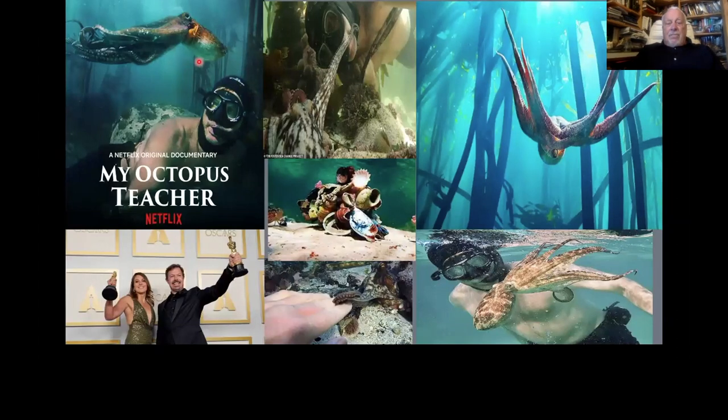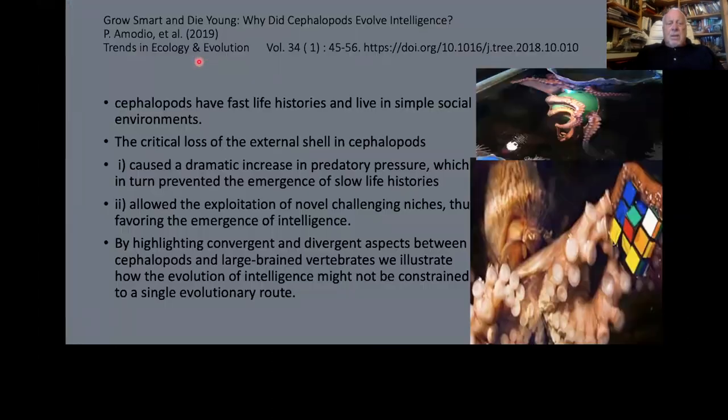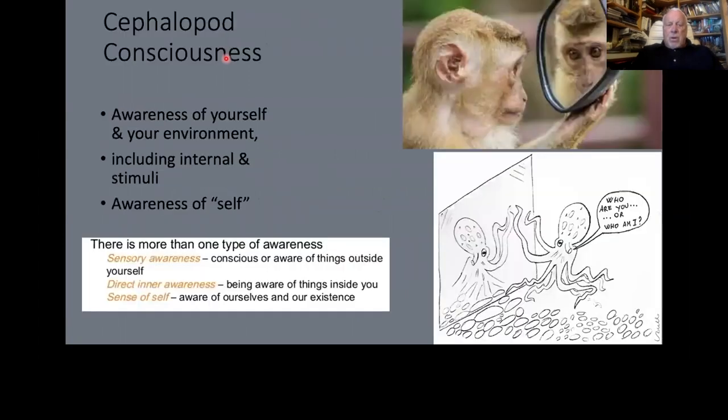Thankfully, a lot of that was reversed in part by My Octopus Teacher. Although this is panned by some, it did win an Oscar, and well deserved. The photography is fantastic. There is this intriguing article that cephalopods have fast life histories, they're not very social, yet they can adapt very quickly, avoid predators, and have remarkable intelligence.